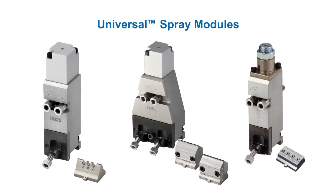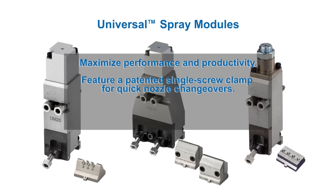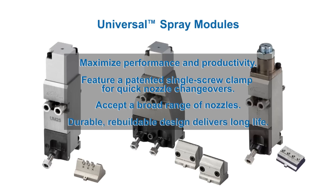Pneumatically actuated universal modules maximize dispensing performance and productivity. A patented single screw clamp enables fast changeovers of a broad range of Nordson spray and slot nozzles. The durable, rebuildable design simplifies in-house maintenance and improves service life.